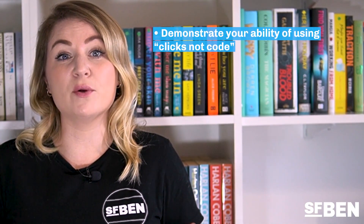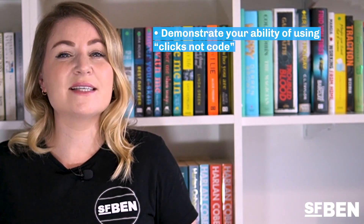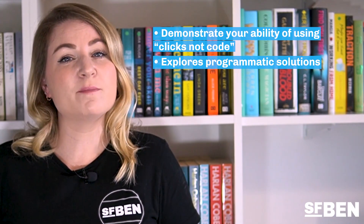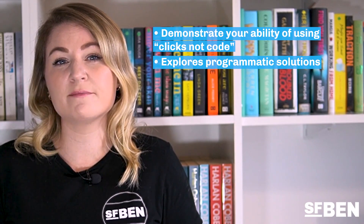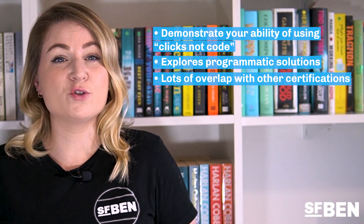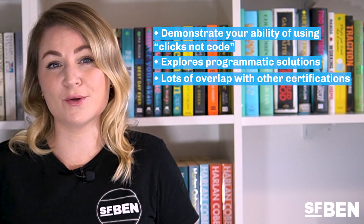First up, the trusty Platform App Builder certification. This is ideal if you want to demonstrate your understanding of building custom applications on the Salesforce platform using clicks, not code. This exam also starts to venture into programmatic solutions and will expect you to understand when code would be a more appropriate choice. There is a lot of overlap between this exam and the Advanced Administrator, Sales Cloud Consultant, and Service Cloud Consultant exams.